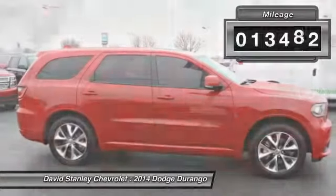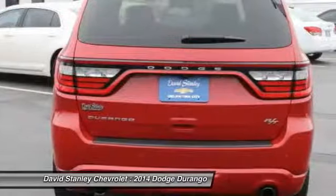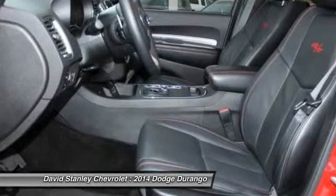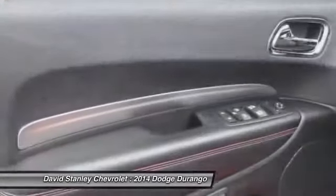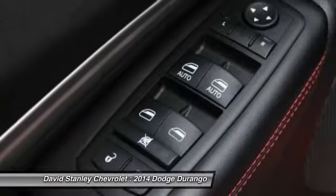This vehicle has less than 15,000 miles. Here are some of this vehicle's great options: traction control, power passenger seat, dual airbags, alloy wheels, air conditioning, power steering, four-wheel disc brakes, center armrest, universal garage door opener, and fog lights.